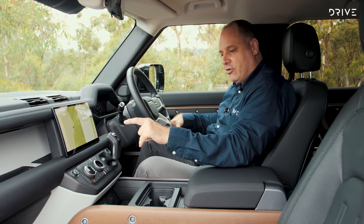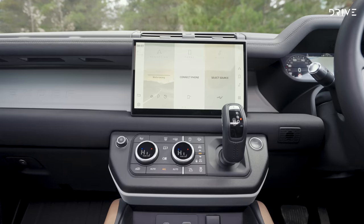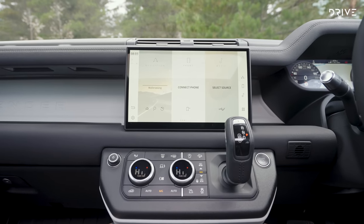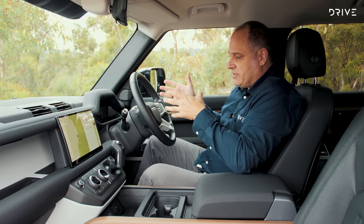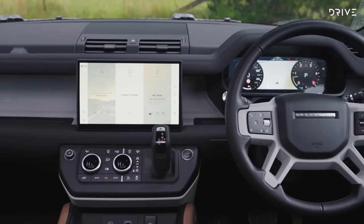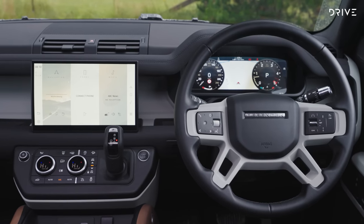All of the controls in the central part of the dashboard are really easy to understand and access. You've got your low-range controls, the height-adjustable suspension, heating and air conditioning, and terrain response. When doing off-road work, you can quickly put it into low-range and move across into whichever terrain response mode you want. The driver display is also easy to understand and control, and there aren't too many switches on the steering wheel — it's easy for manufacturers to just throw controls everywhere, so that deserves a tick.